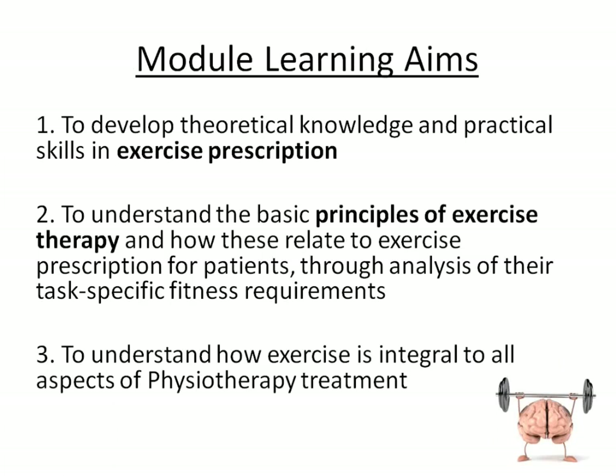The module learning aims are really about developing theoretical knowledge of exercise prescription and then having the practical skills to go with it. It's no good just theorising about it if you can't actually do it. You need to understand the principles of exercise therapy — we're not giving you recipes, we're giving you principles from which you will learn to prescribe exercise.